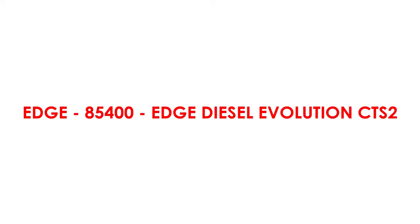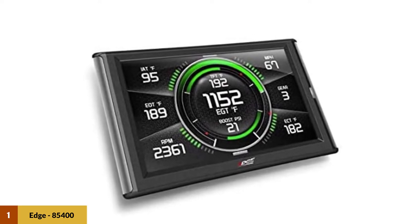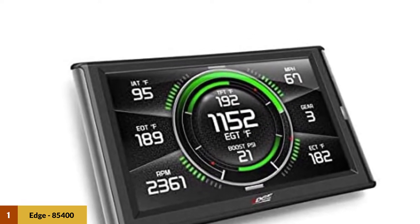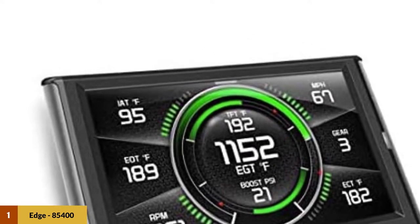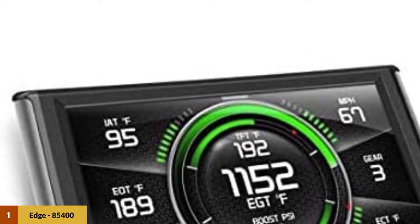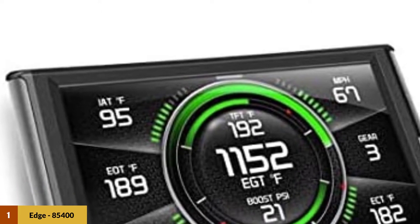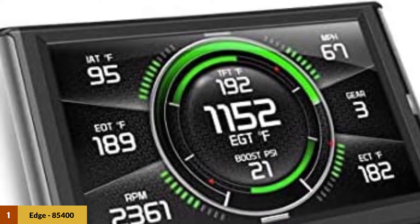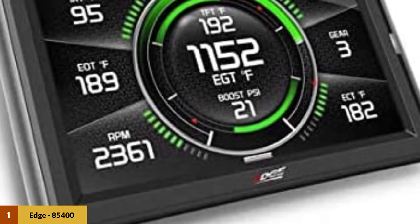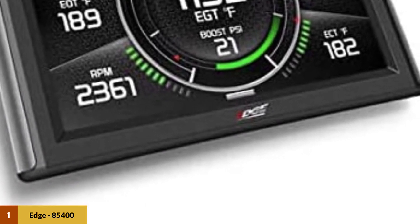At number one: Edge 85400 Edge Diesel Evolution CTS2. This is one of the most comprehensive programmers on the market and is a professional model for the professional truck driver and mechanic. The Evolution CTS2 model 85400 is designed specifically for 6.7L Powerstroke applications and is a classic plug-and-play OBDII programmer. Edge is one of the market's leaders for tuners, and this one is no exception to their rule of perfection.